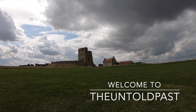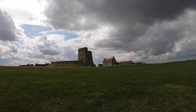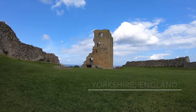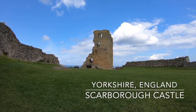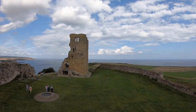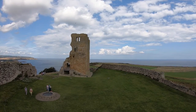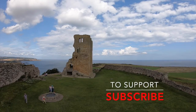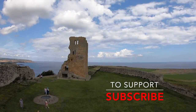Sitting upon a headland in a seaside coastal town in Yorkshire, Scarborough Castle dominates the skyline for miles around. Its history dates back from the Roman times and was even targeted in the First World War by the Germans. This spectacular structure has stood the test of time, defending the Yorkshire Coast from invasion for thousands of years. Today we visit the incredible Scarborough Castle.